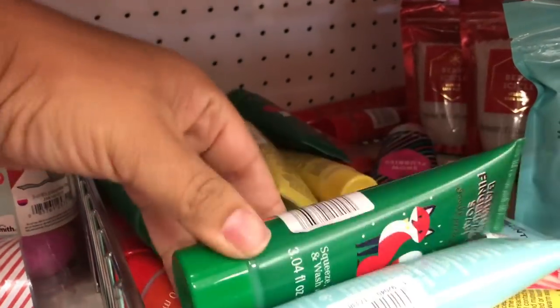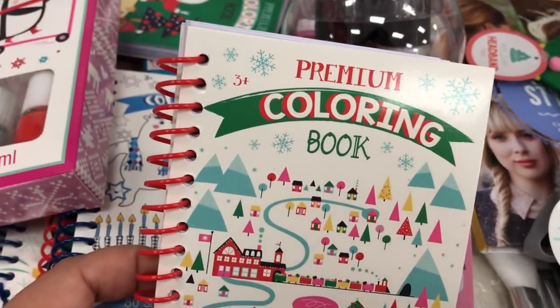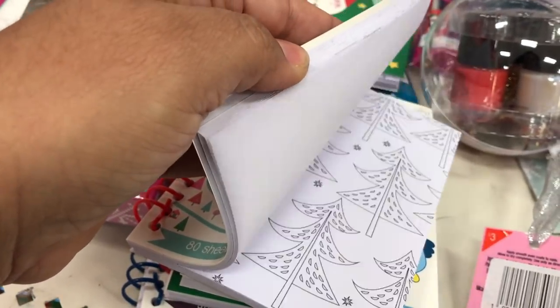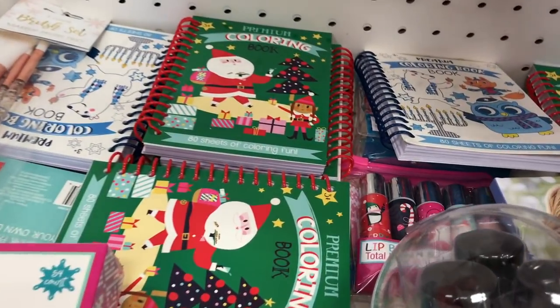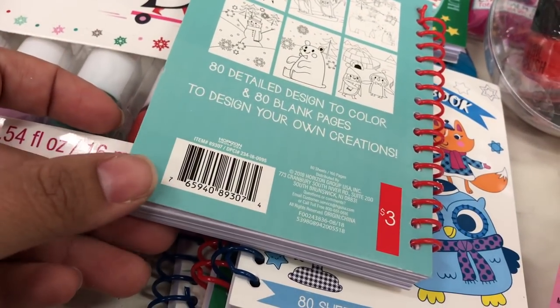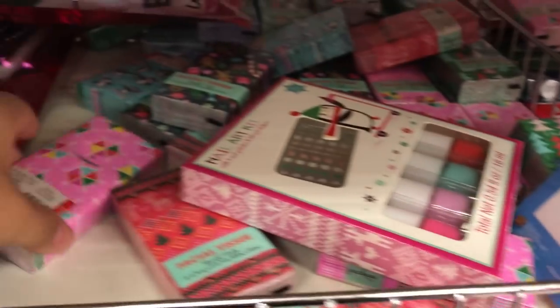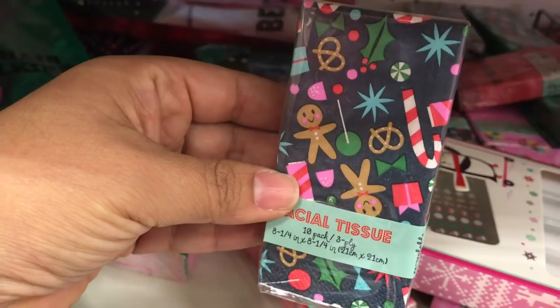They now have some bathtub finger paints that come in really fun holiday kind of themes, and these you can use in the bathtub, and they work just as well as soap. On one shelf, I found these coloring books called premium coloring books. They are pretty small and have a whole bunch of coloring pages, but I wasn't impressed with the price — these are $3 each. I think you can get a better deal at Dollar Tree. They always have these Rudolph lip glosses and tissue packs that are really fun to put inside a stocking because they come in these really cute patterns. I kind of like the gingerbread one the best.